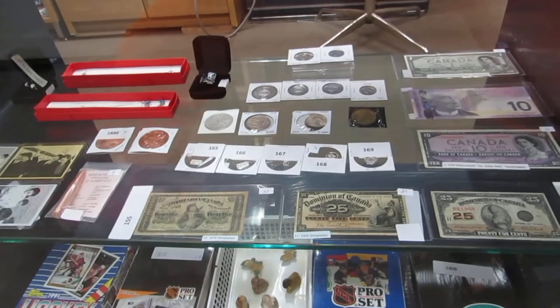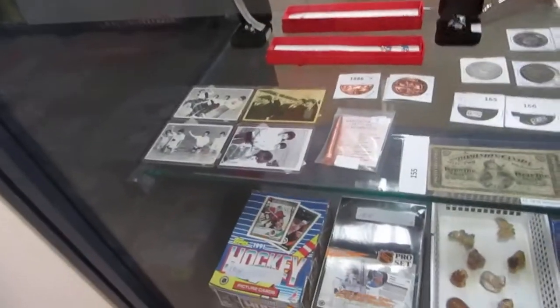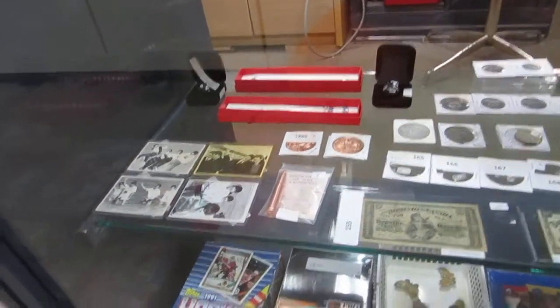We've got Morgan dollars, silver dollars. We've got bullets, copper bullet, some more jewelry. We've got some Beatles cards, hockey cards by the box.